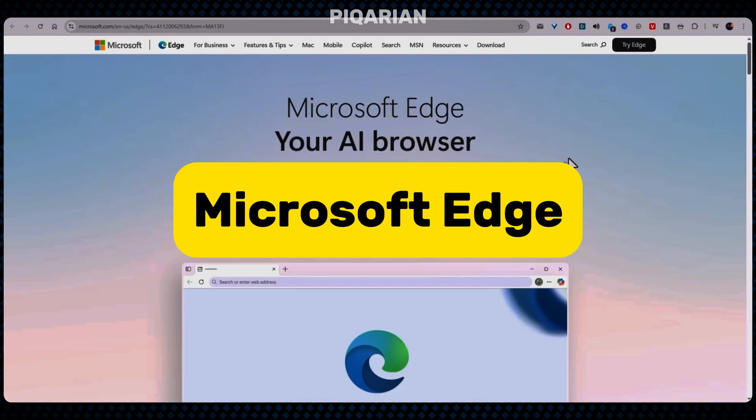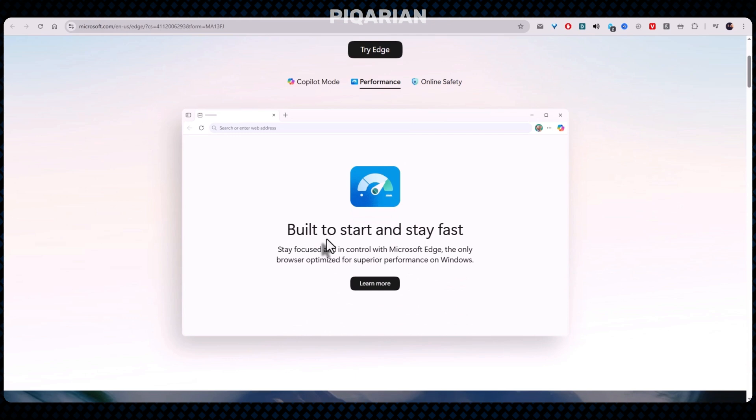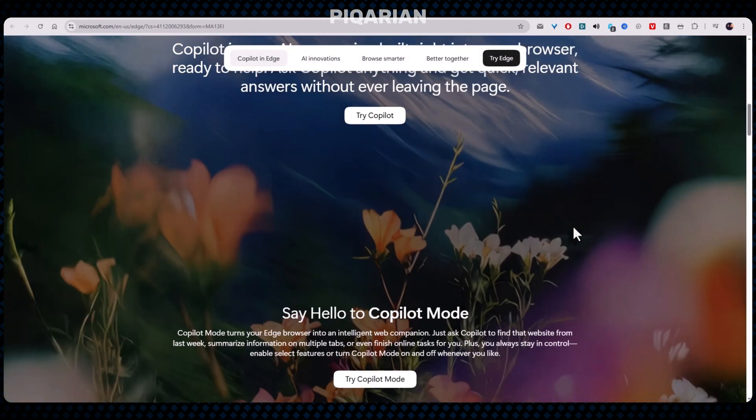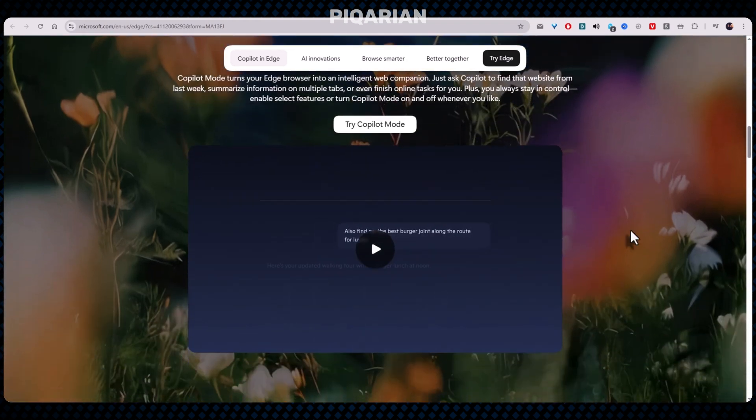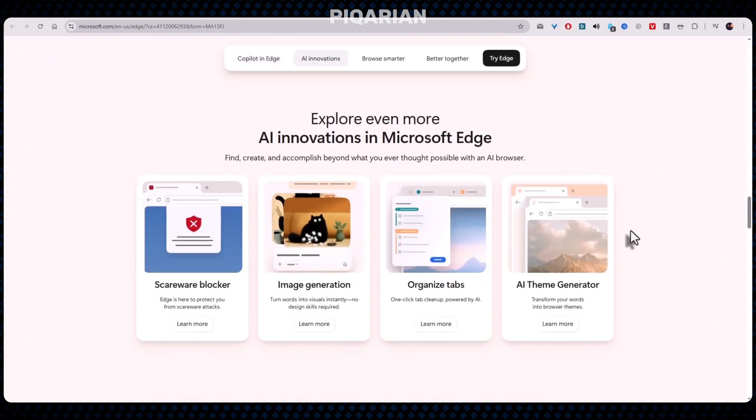Let's address the elephant in the room. Old Edge was awful — the Windows 10 version, the one nobody opened except by accident. But the new Chromium Edge is shockingly efficient. This browser does something Chrome refuses to: it sleeps. The sleeping tabs feature is brilliant — leave a tab alone for a while and Edge politely puts it to sleep, and memory usage drops instantly. No drama, no lag. When you click it again, it wakes up like nothing happened. Chrome has tried similar things, but Edge does it better — it wakes up faster, sleeps deeper, and stays out of your CPU's way.